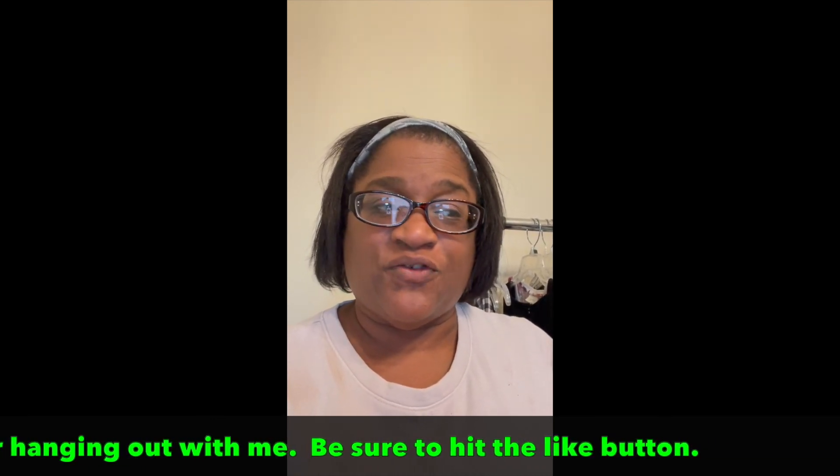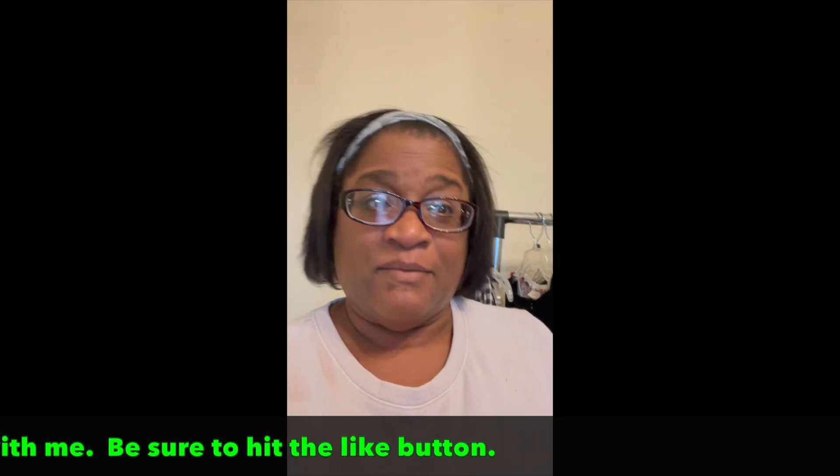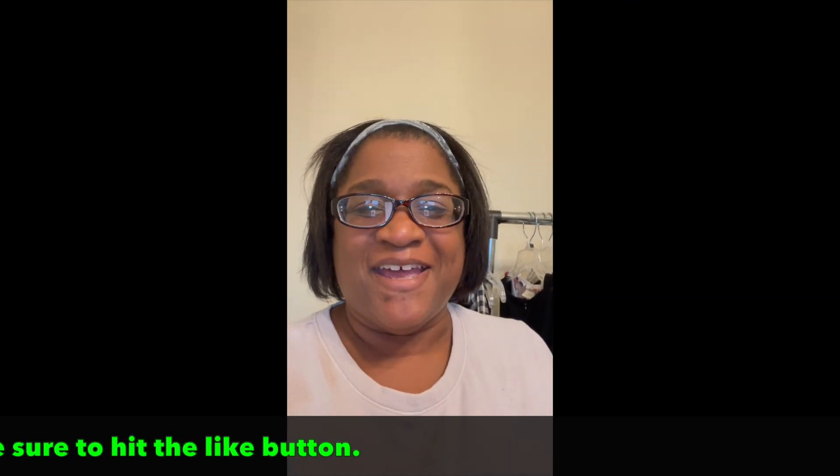Thank you so much for hanging in with me through this multi-piece video. Hope to see you in my Whatnot — if I do, make sure you let me know you're from YouTube and say hey. Until next time, be sure to like, subscribe, follow, do all the things. Bye-bye.